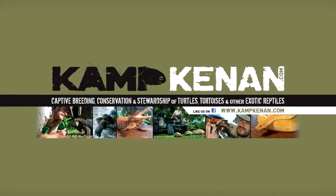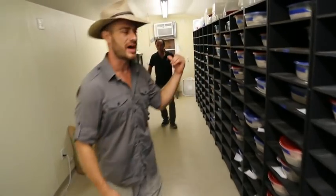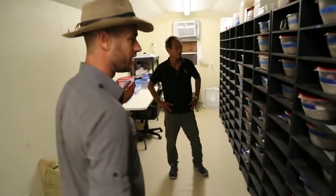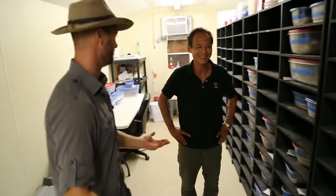This is Camp Kennon. You got a Camp Kennon Extra. I'm hanging out with Ty Park, and we're going to look at his incubation room. Most people have incubators, but you've got an incubation room, Ty.